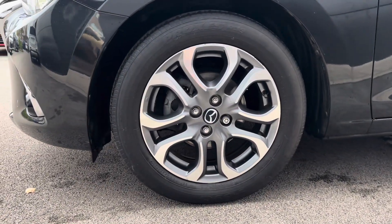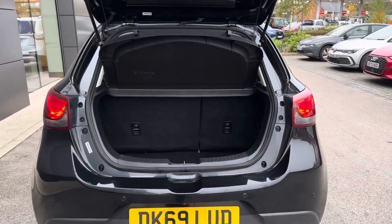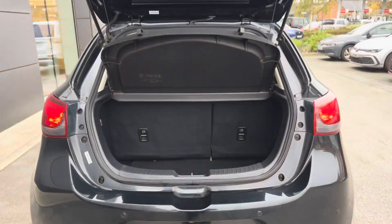The exterior is further complemented by the very stylish 16-inch silver and matte grey finished alloy wheels. The boot space is plentiful for a car of this size, easily swallowing a weekly shop or even a few medium-sized suitcases.